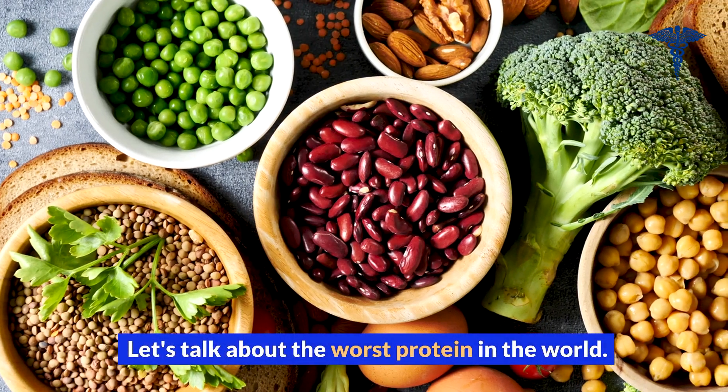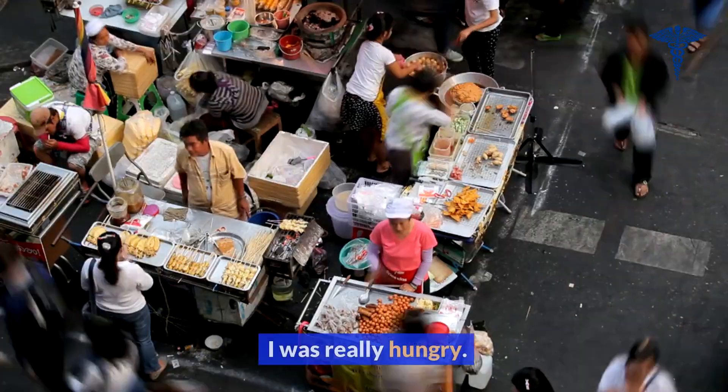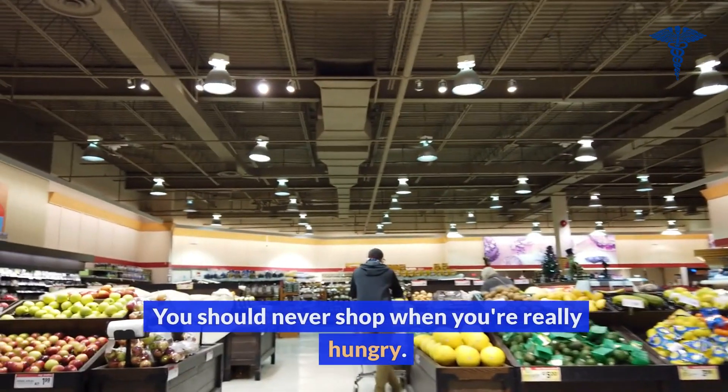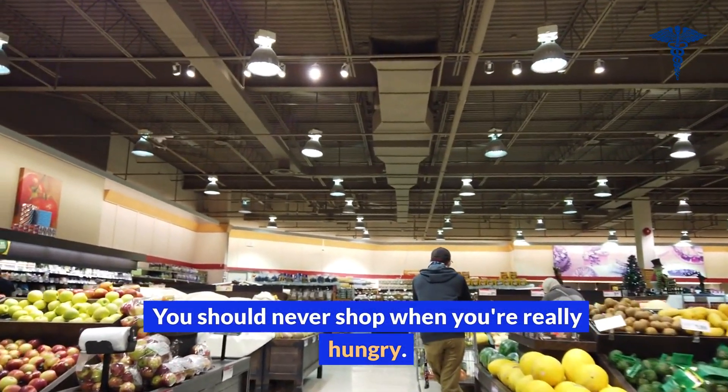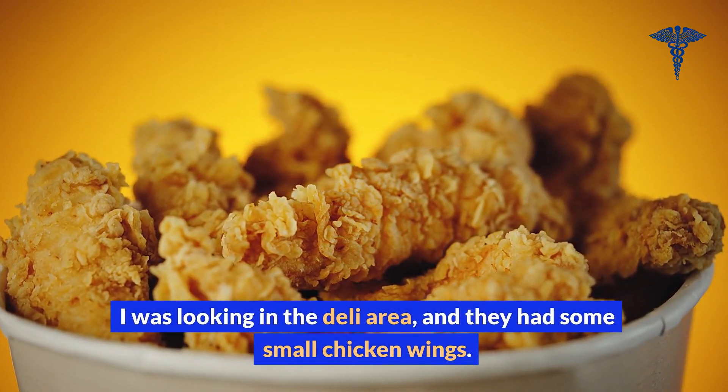Let's talk about the worst protein in the world. One day I was at Whole Foods. I was really hungry — you should never shop when you're really hungry. I was looking in the deli area and they had some small chicken wings.